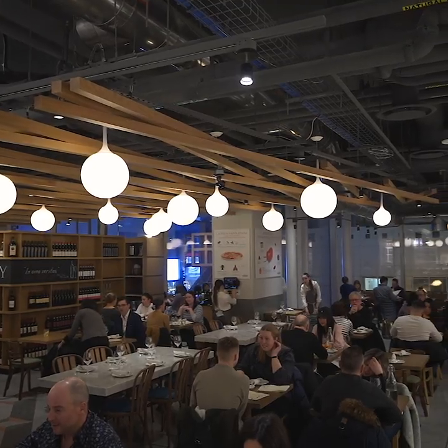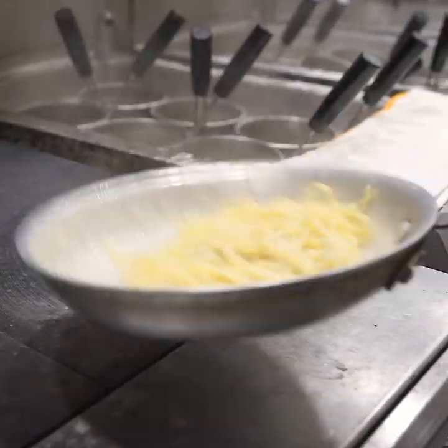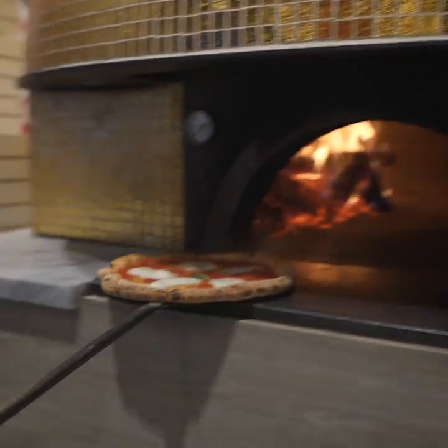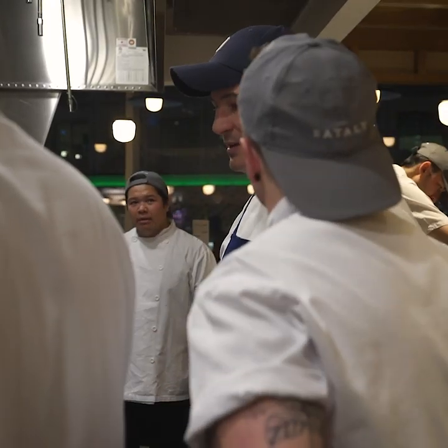There are four restaurants here at Eataly and each of them specializes in something different — for example, pasta, pizza, or seafood. Depending on your mood, you can decide which restaurant you want to dine in. I'm going to have a little chat with executive chef Rob about your restaurant options.